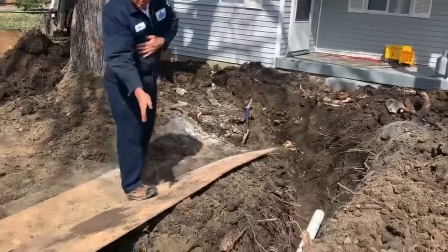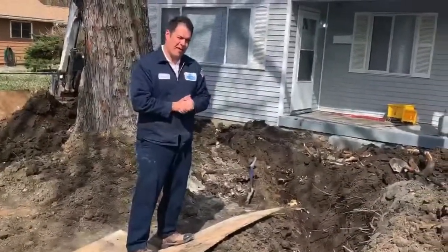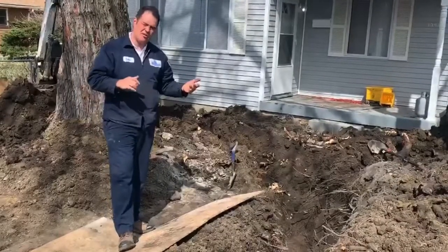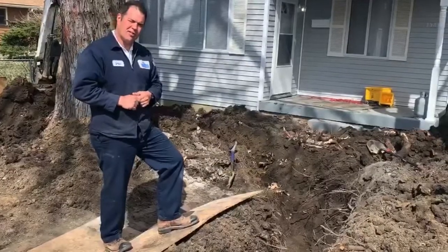They've gone around and picked the sewer back up down in the ditch there where it used to be. This one's still being put together and is not completed — we are mid-project. But oftentimes, whether it comes to outside sewers or inside drainage, we can reroute it if it goes under an existing structure.